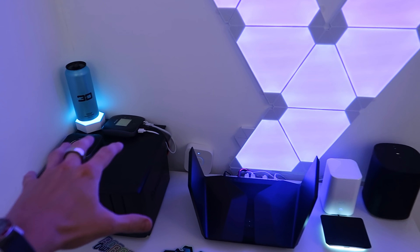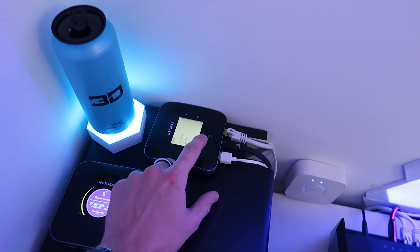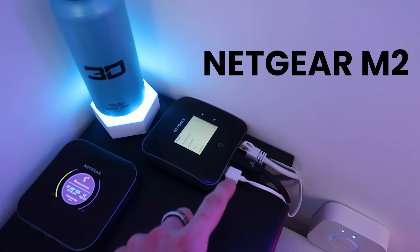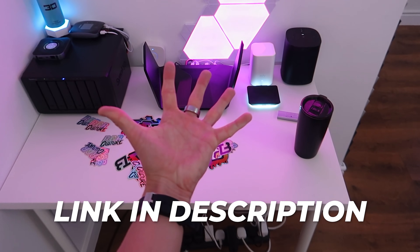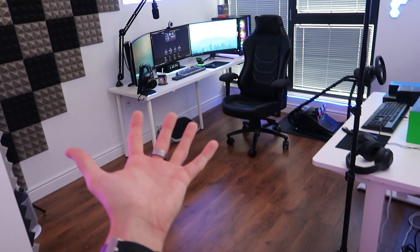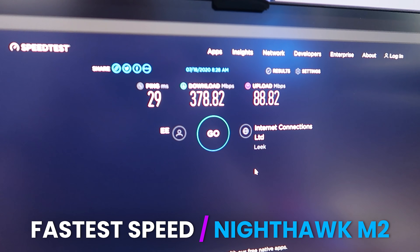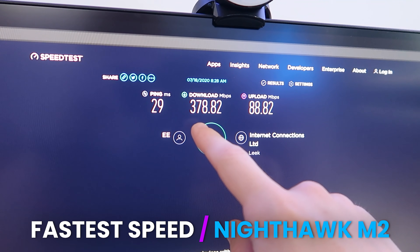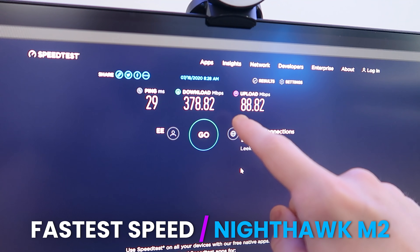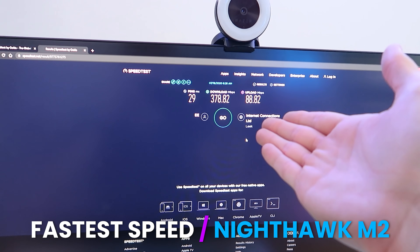Let me give you a quick rundown of how this networking setup actually works. Over here we have our 4G LTE modem — this is the Netgear Nighthawk M2. Basically the way it works is that gives internet to this router, and this just provides Wi-Fi to every other device in the apartment. If we hop back on the PC real quick, this is the fastest result I've been able to get using that Nighthawk M2 router — we've got 29 ping, 378 download, and just shy of 90 on the upload speed, and this is just over 4G LTE.